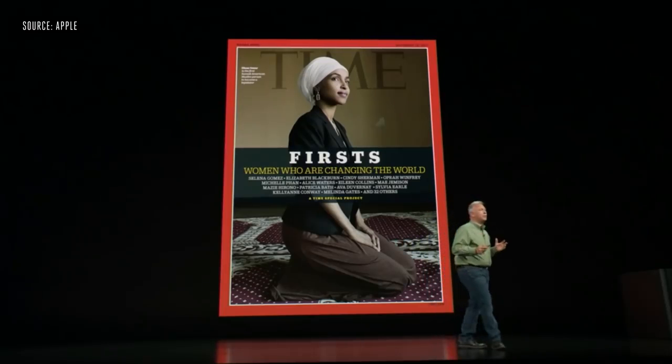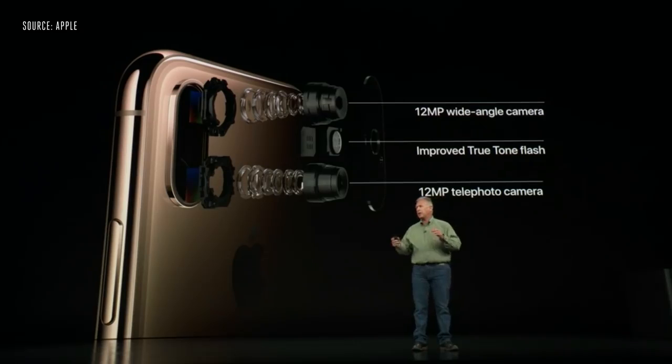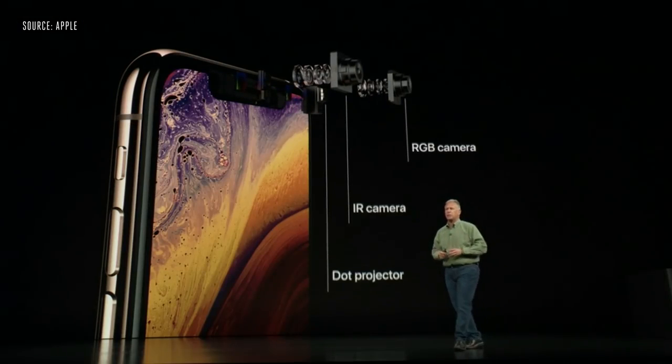You are going to be blown away with the pictures you can take with the iPhone XS's camera. It has a 12-megapixel wide camera, a 12-megapixel telephoto camera, and an even more improved True Tone flash. On the front, you have the True Depth camera system with a new sensor as well.